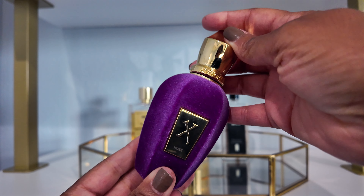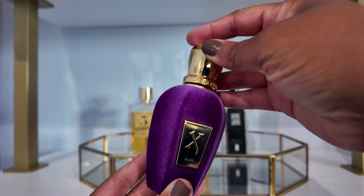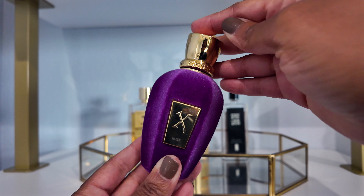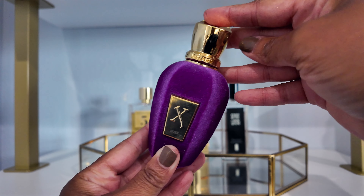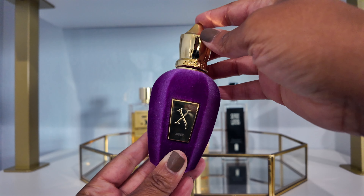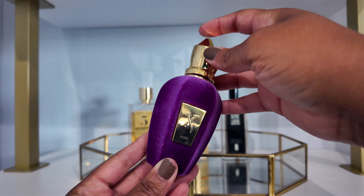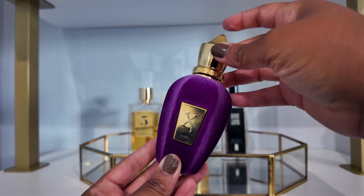Next up is Xerjoff Muse. This one was on my tray because I really wanted to get to know it. I think I wore it twice, but I still don't really feel like I know it. It's a sweet scent to me — it reminds me of like grape soda. I don't know the notes off hand, but it was fun and sweet and playful, nothing too serious, and I did enjoy wearing it.